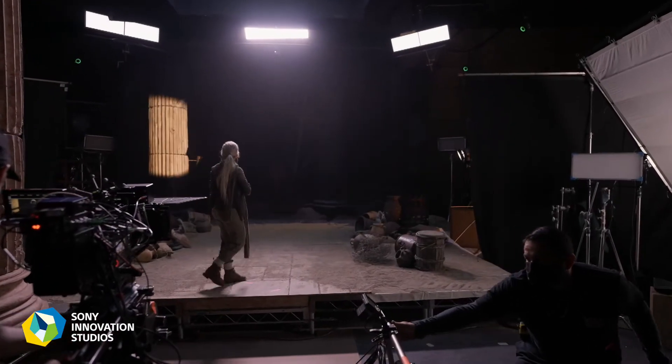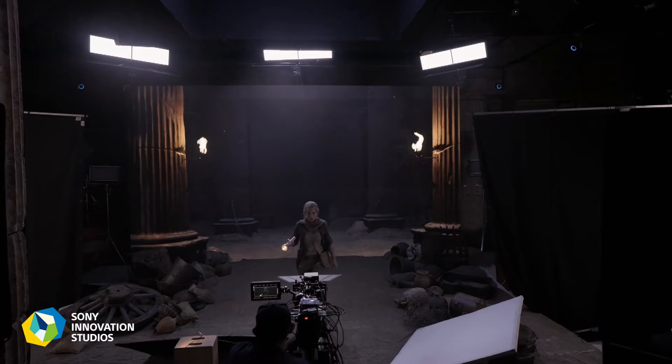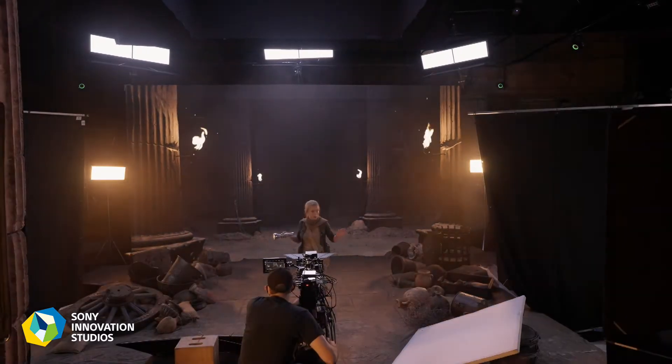One of the amazing things working with this technology is how easy it is to change around and play around with it and be creative on the spot. Working with the DP, he wants to change the angle perhaps, change the lighting, change the scene — it's just done at a flick of a switch, really.